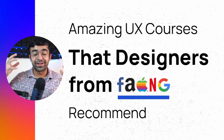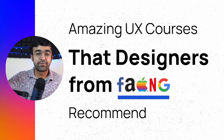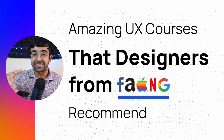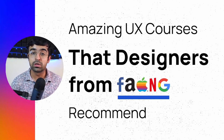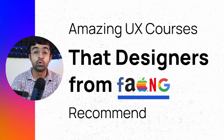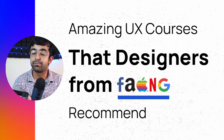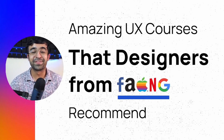Hi everyone. Welcome back to the channel. Today we're checking out some of the most amazing UX courses recommended by employees of FANG companies, also a UX design certificate by Google that you guys did not know about. This is a UX certificate that a lot of Google employees take, but normal people don't know much about. So without further ado, let's just get started with the video.